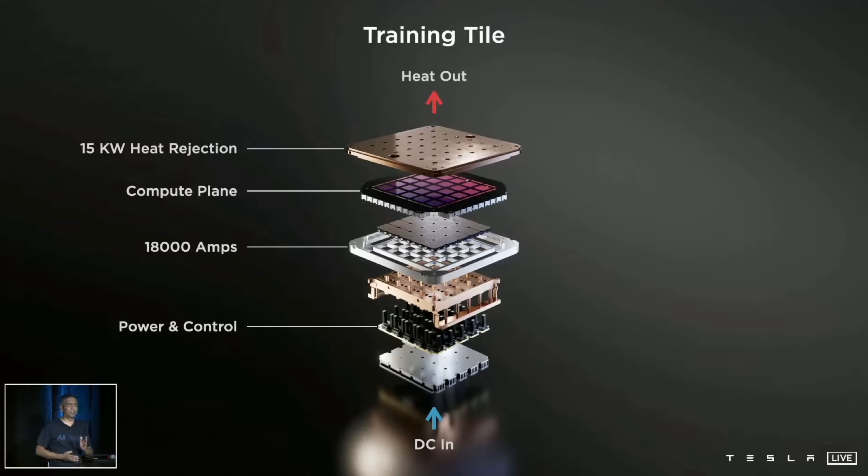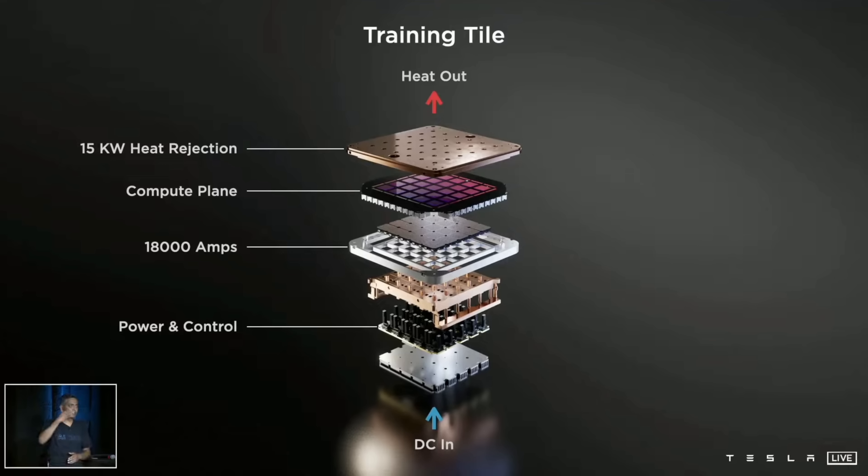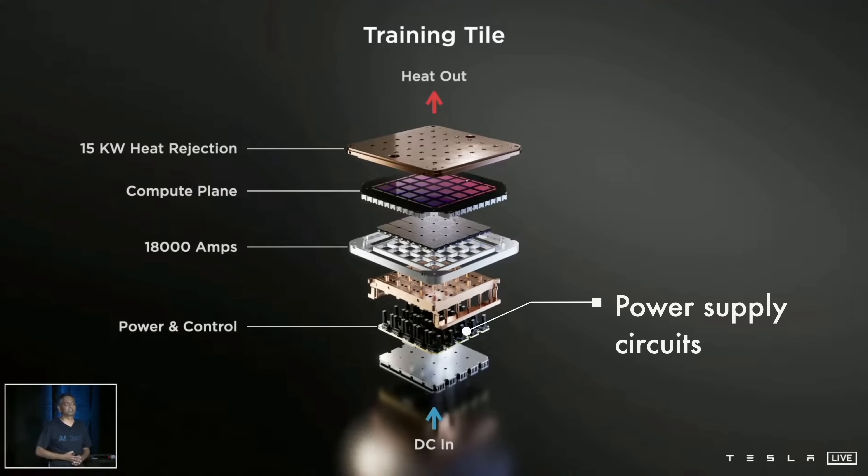The power supply is followed by an interface section, then there is liquid cooling. This monster chip burns over 10 kilowatts from a 52-volt DC supply, so heat dissipation is a real issue and integrated liquid cooling is used. On the bottom there are power supply circuits. In this system, power, thermal, and mechanical are all integrated directly with the chips into one system-on-wafer.